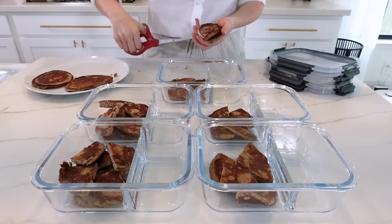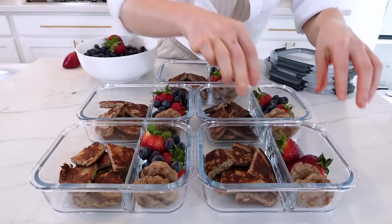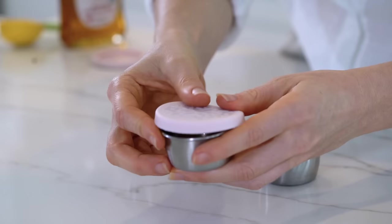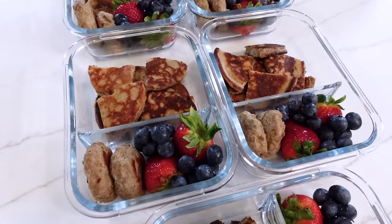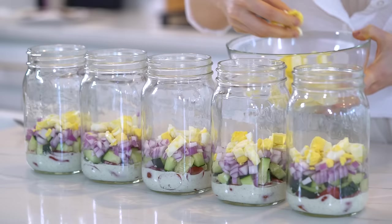Breakfast prep is done. Now let's assemble our meal prep containers. I'm adding two pancakes to each container, cut into smaller bite-sized pieces so they fit nicely. Next I'm adding two turkey sausage patties to each container, and then to sneak in some extra vitamin C and antioxidants I'm rounding out this healthy breakfast with some fresh berries. Don't forget — if you're counting your macros, the full macro count for this breakfast is on the blog post. I'm adding one tablespoon of maple syrup into each sauce cup. Breakfast meal prep is done — these apple cinnamon protein pancakes are so delicious and this breakfast is packed with protein.